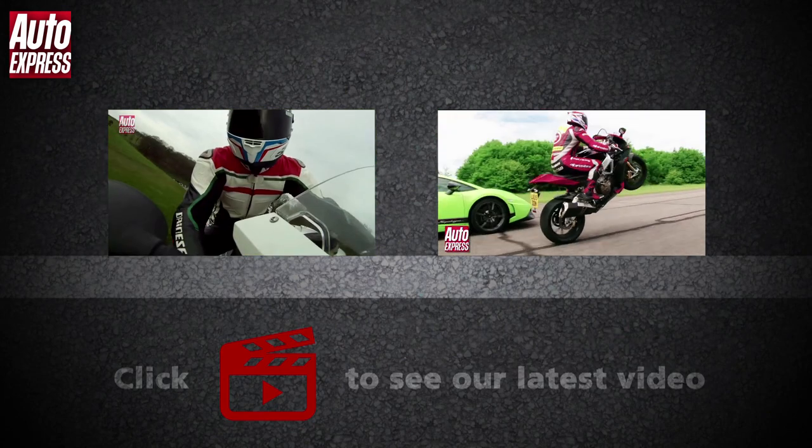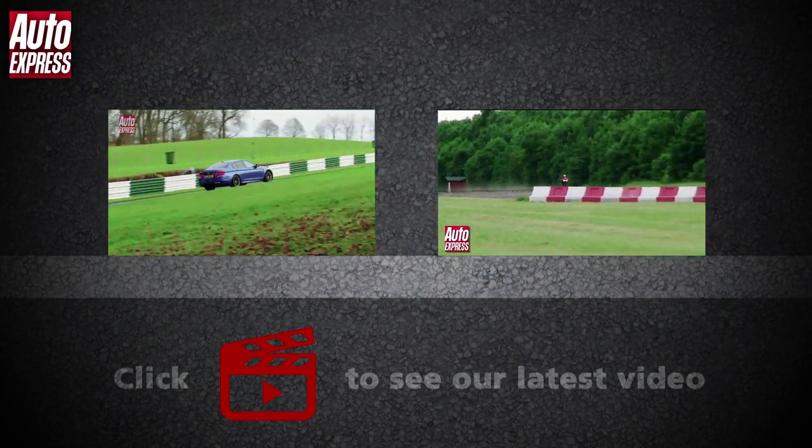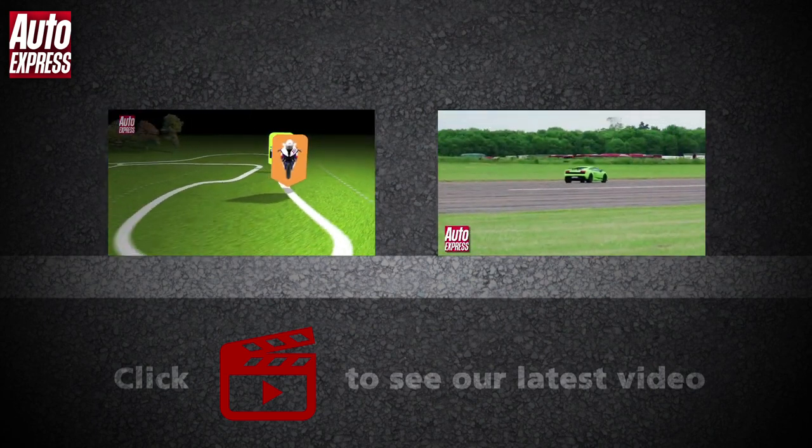Click on the videos to watch our track battles of the BMW M5 versus the S1000RR and the Lamborghini Gallardo against the Aprilia RSV4. Click on the play icon to watch our latest video and on the Auto Express logo to subscribe to our channel.